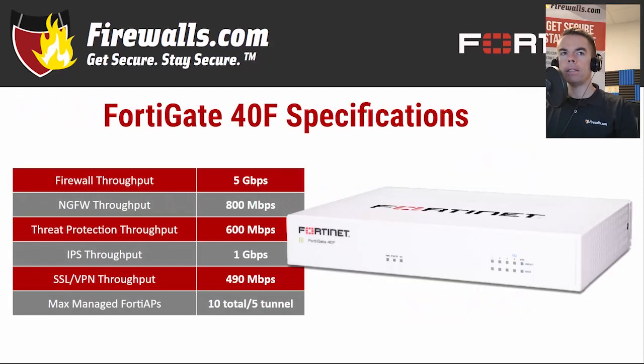So with that out of the way, let's see what's under the hood of this device. It features firewall throughput at a super-fast 5 gigabits per second. Its IPS — intrusion prevention system — throughput is 1 gigabit per second, and 600 megabits per second of threat protection throughput is featured, an industry-leading figure that allows for ultra-low latency while keeping your network secure. The 40F's NGFW throughput clocks in at 800 megabits per second, and SSL VPN throughput is 490 megabits per second — again a top-notch performance number for encrypted traffic.